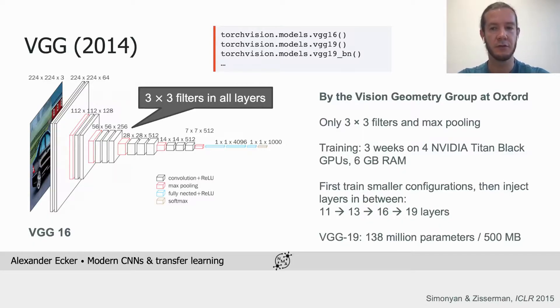Training VGG took three weeks and four GPUs and was quite complex. To train the deepest 19-layer version, they started by training an 11-layer version, then inserted additional layers, trained again, inserted more layers, trained again, and so on until they arrived at the final 19-layer version. VGG is really a beast — it has around 140 million parameters and its weights alone require about 500 MB of disk space.